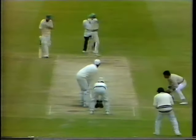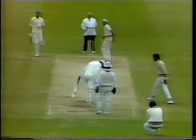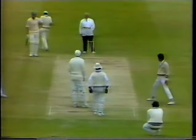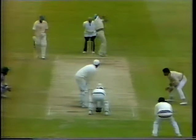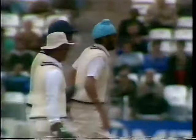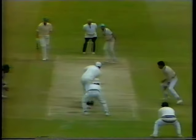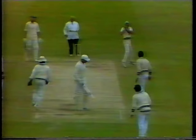John Embury to take strike. Oh dear, leading edge — another one there. And Manindah Singh could hardly believe what was happening to him there. One moment the bat was turning, and the next the ball was coming back at him at dolly height. 170 for nine.